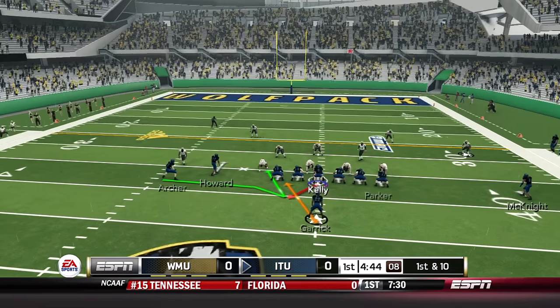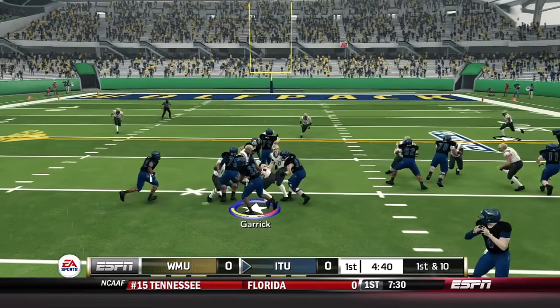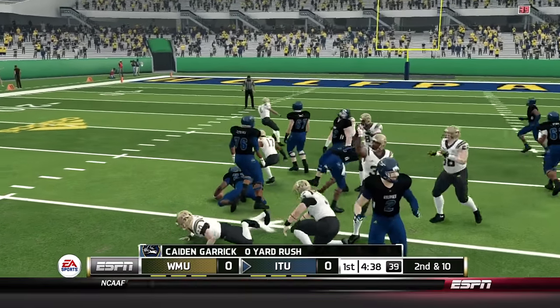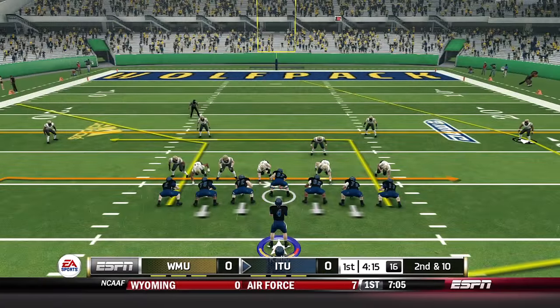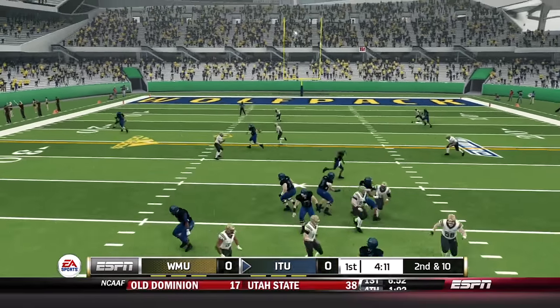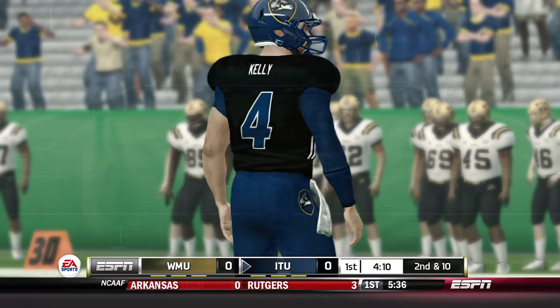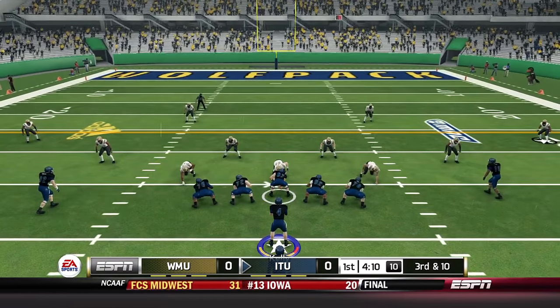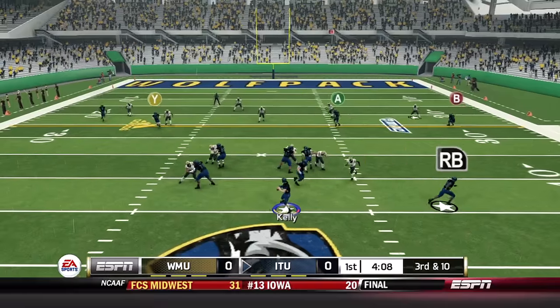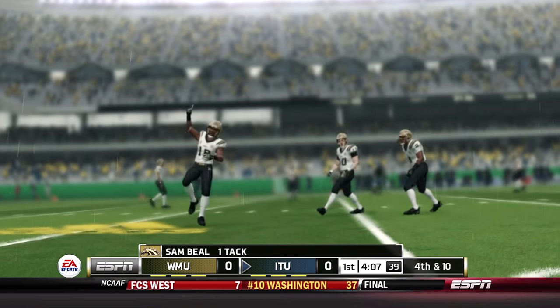Getting close to field goal range. First and 10, Archer the man in motion — a give left side for Garrett, but the blocking up front just hasn't been good enough to keep the ground game consistent. Second and 10, Kelly looks for Angel Parker — a tight throw into a tight window, dropped by Parker. Third and 10, Kelly throws under pressure and the ball is incomplete.